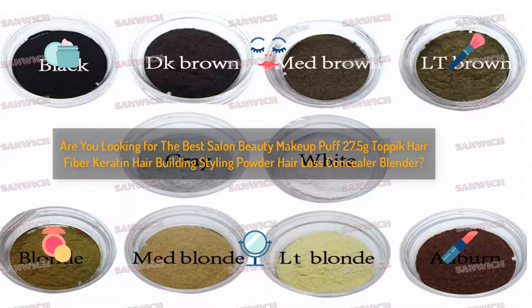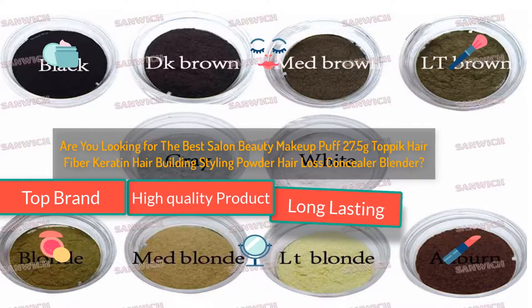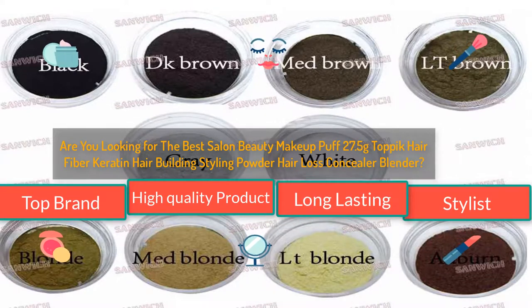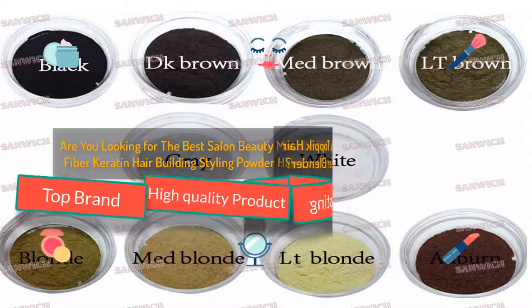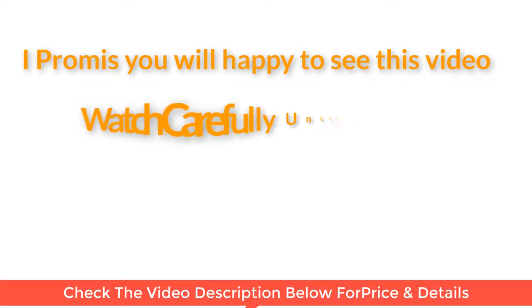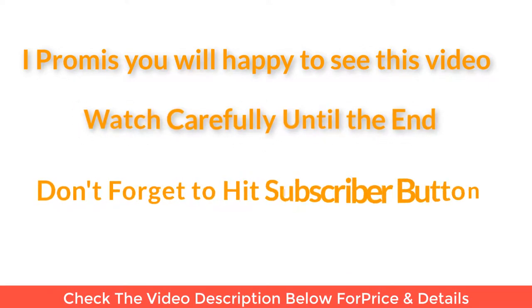Are you looking for the best salon beauty makeup puff 27.5 grams? Topic: hair fiber keratin hair building styling powder, hair loss concealer blender. I found the salon beauty makeup puff — top brand, high quality product, long-lasting stylist. I promise you will be happy to see this video. Watch carefully until the end, and don't forget to hit the subscribe button.